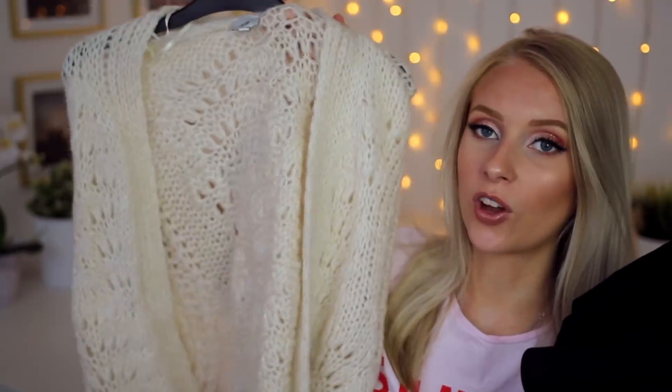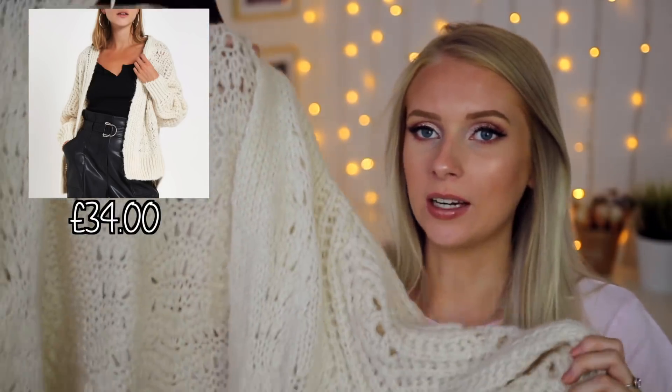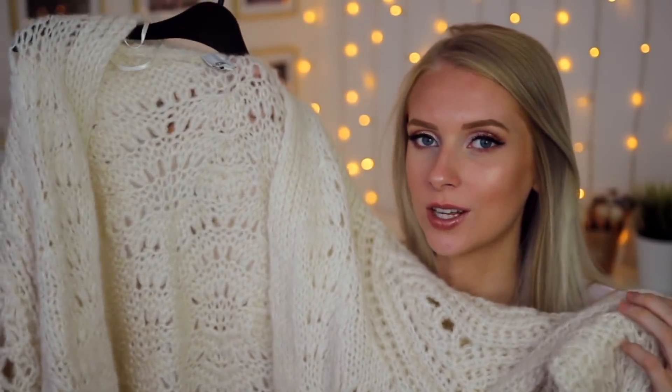They're quite a thick, hefty material so I feel like they're going to be quite warm in the colder months. And then to go with the all-black outfit, we've got the cosiest cardigan in existence. I'm really looking forward to wearing big cosy cardigans this autumn. I think I'm going to be making them a staple in my wardrobe because they're just so soft.